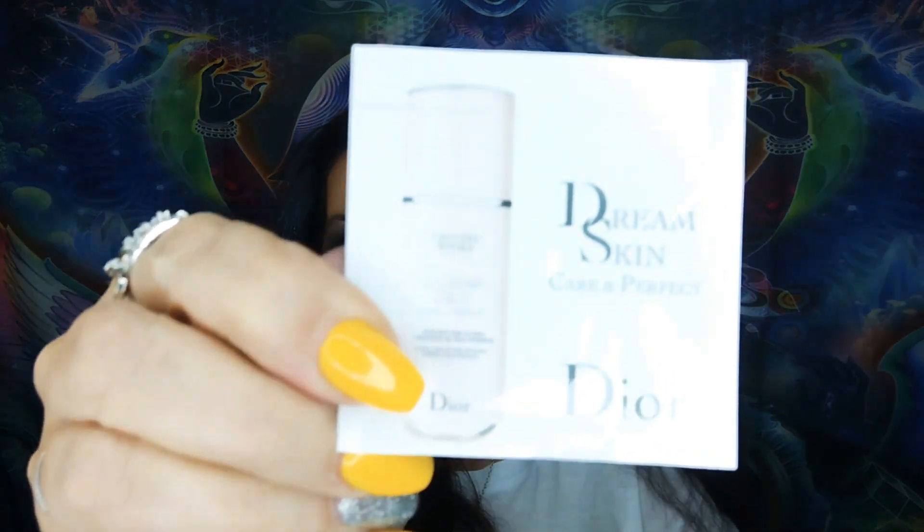I'm going to get these little things out here first. Dream Skin by Dior — Care and Perfect. What's this do? Global age-defying skin care for the face. There's a lot of languages, guys. So this is a little sample here. I love Charlize Theron.